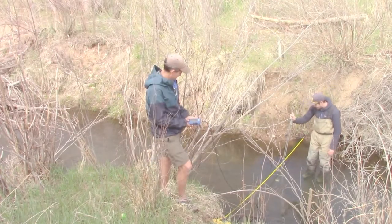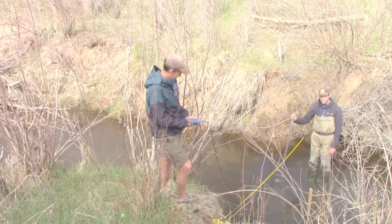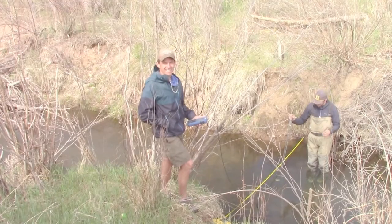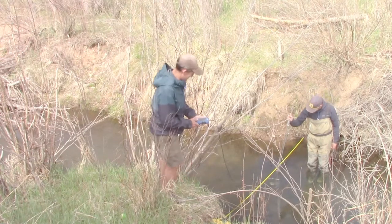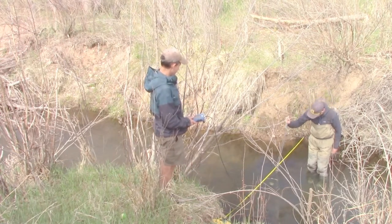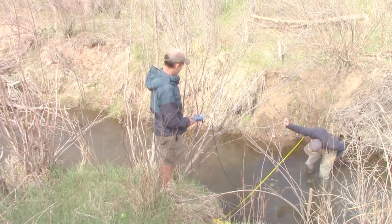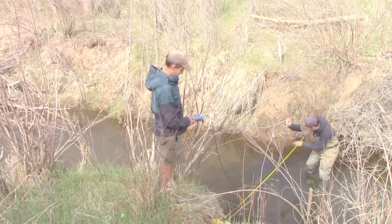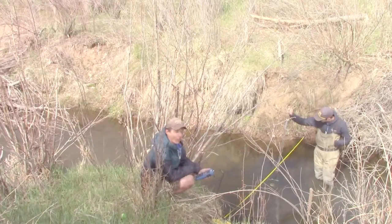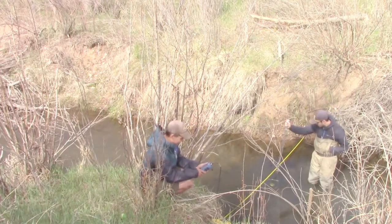1.4 feet depth at 4 and a half feet. 4 and a half feet is 1.4 feet deep. 0.58 feet per second. 1.45 at 5 feet. 5 feet is 1.45 feet in depth. 0.97 feet per second.